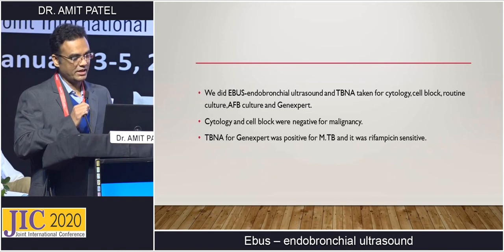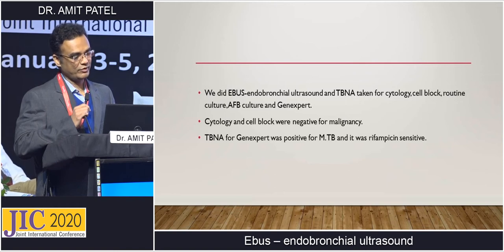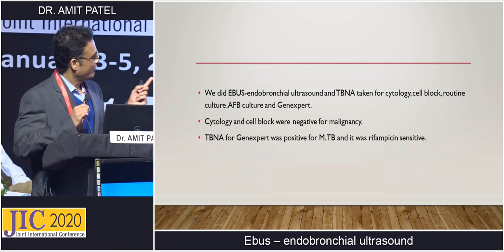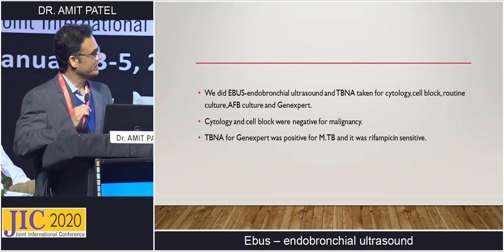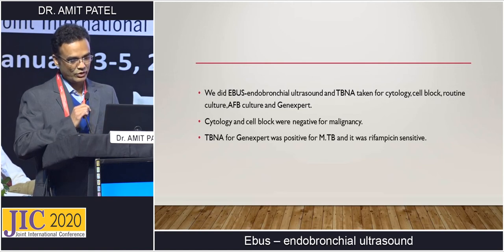We did endobronchial ultrasound guided TBNA taken for cytology, cell block culture, AFB culture, and GeneXpert. Cytology and cell block were negative for malignancy, but surprisingly GeneXpert was positive for tuberculosis and it was rifampicin sensitive. So with the advent of endobronchial ultrasound, patient was saved from chemotherapy and put on ATT.